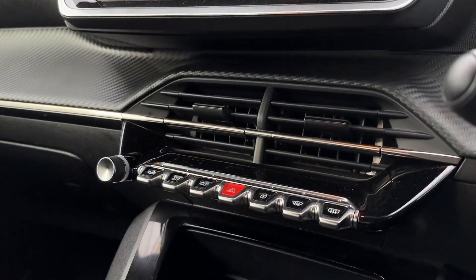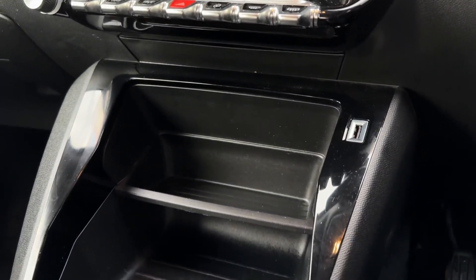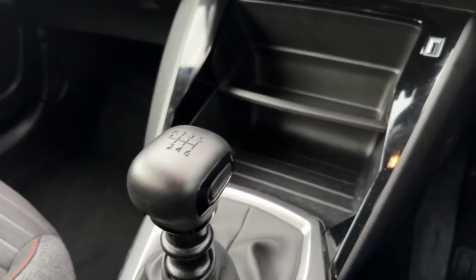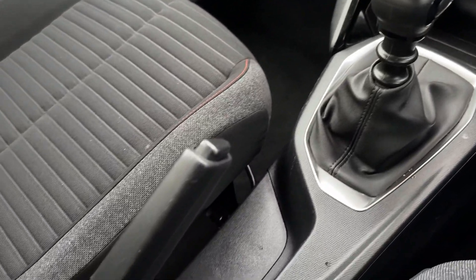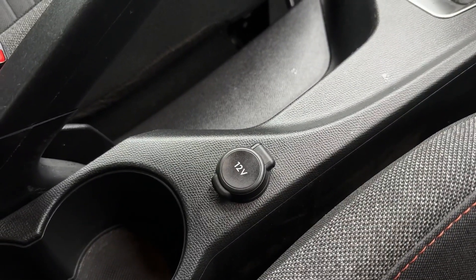Moving down from here you have the volume controls as well as the heated front and rear windscreen and some other climate options. There's plenty of storage in the centre with your USB port, 6-speed manual gear stick, and just behind that your manual handbrake with a 12 volt socket and cupholder space.